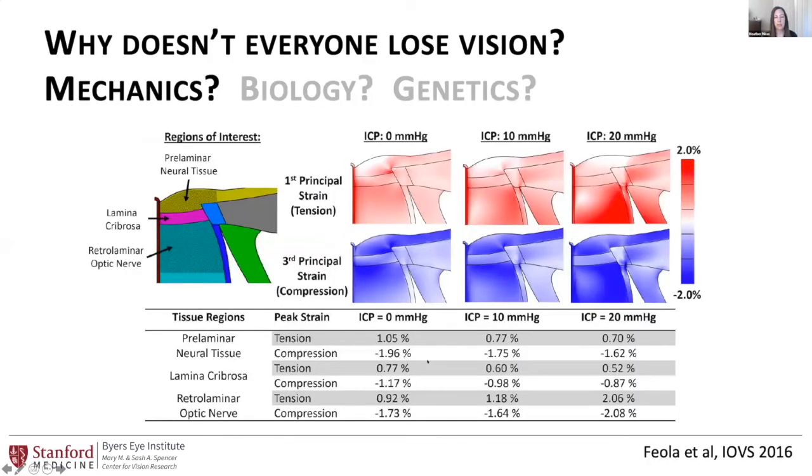One of the big questions is why doesn't everyone lose vision — a question in all optic neuropathies. For papilledema, one explanation might be mechanical. Looking at mechanical models of the optic nerve head across different tissue regions — prelaminar neural tissue, the lamina cribrosa, and the retrolaminar optic nerve — as intracranial pressure goes up, particularly the tensile forces in the retrolaminar optic nerve increase, and this may be responsible for causing some of the vision loss.